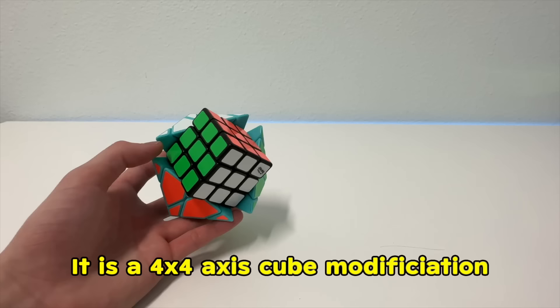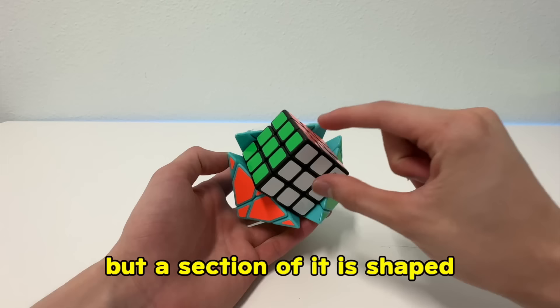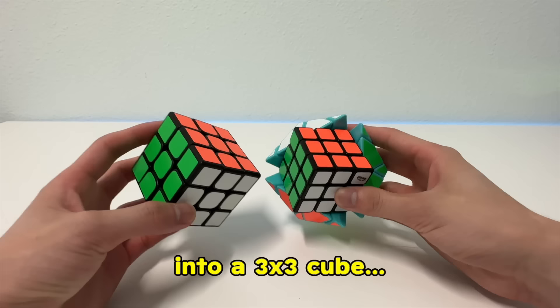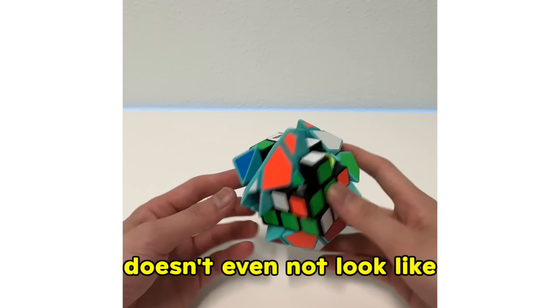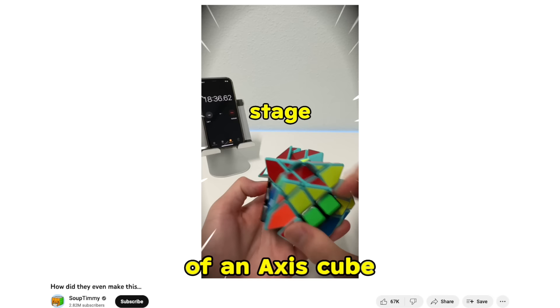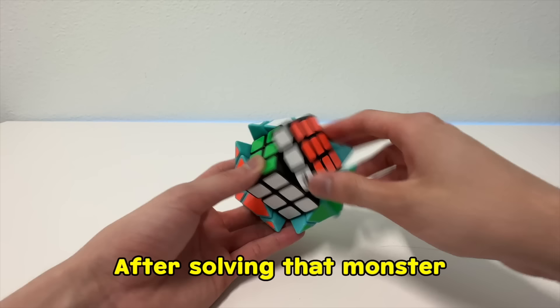Number 7, this cube company probably ran out of ideas. The Chester Axis 4x4 — it is a 4x4 axis cube modification, but a section of it is shaped into a 3x3 cube. The scramble for it doesn't even look like a real cube on screen. Solving was not too difficult if you have a great understanding of an axis cube, which took me over 40 minutes to solve.